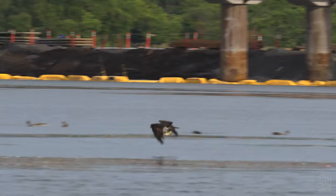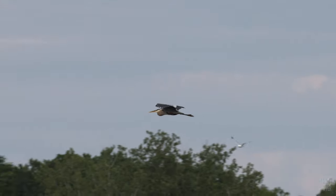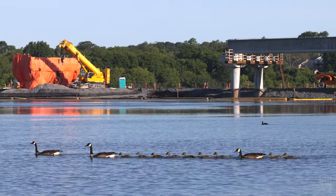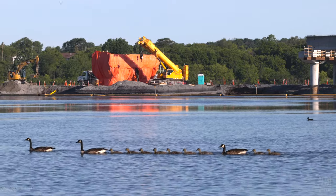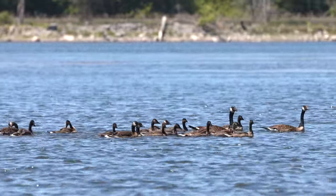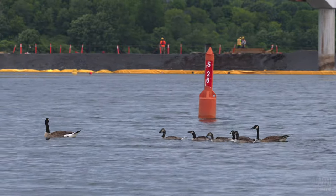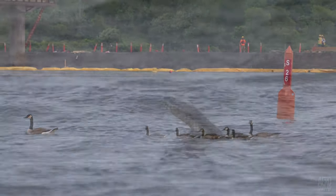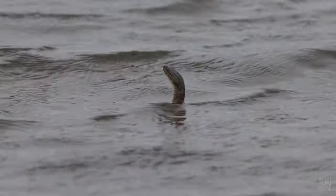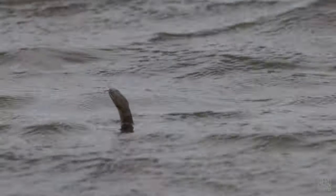We'll close, as we often do, with a few wildlife scenes from the river. Geese and goslings of different generations can be seen on the river all the time. That's another week under our belts, and if you want to be sure of catching future updates, please consider subscribing.